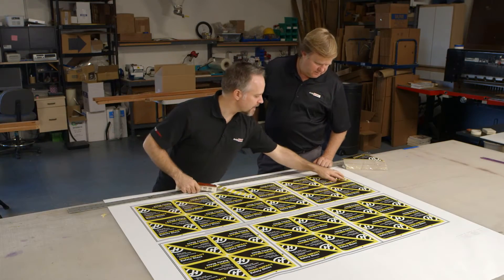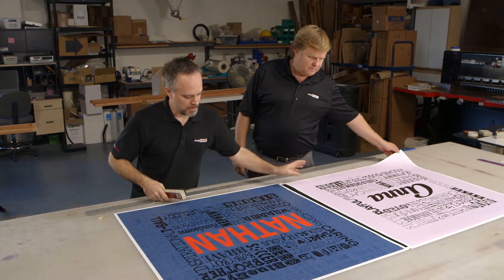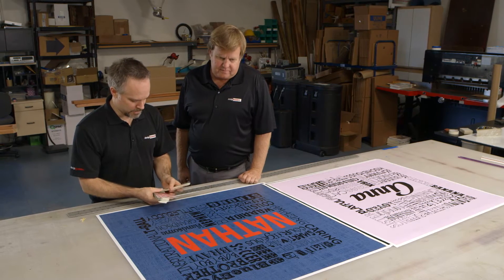One thing about the SureColor series that I'm very pleased with is we've actually stepped up our image quality and people have noticed that we're producing a better image than we were before. We were an early adopter when the six color printers came out because we needed to widen our color gamut. When I was in the market to add additional print capability I thought I needed to stay in that six color space. What I found when I was introduced to the Epson SureColor series is that I could actually broaden my color gamut on a four color printer.